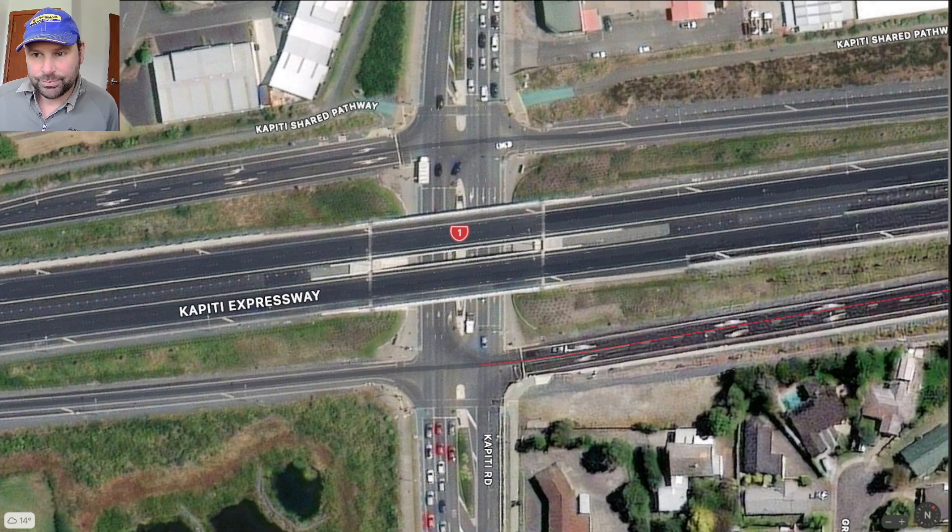Three or four trucks can fit in the space — the gap between these two sets of traffic lights is far too close together for traffic lights to make sense at this type of intersection.